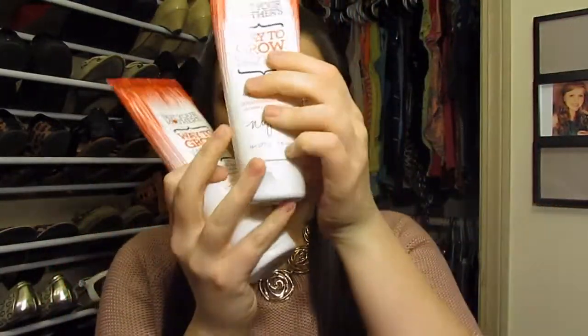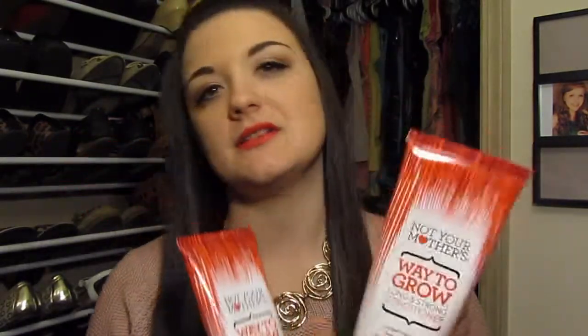My hair has felt so smooth. And I can't necessarily speak on whether or not it's lengthening, but I have been growing my hair out and it does seem to be healthier at the ends — I have less split ends now than I did when I first started using this shampoo. The only downside is I have long hair, and this is going to go really quickly because the longer your hair gets, the more product you use. The conditioner is already running low.